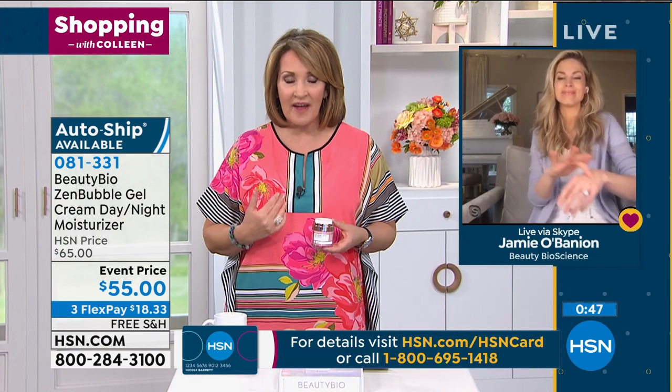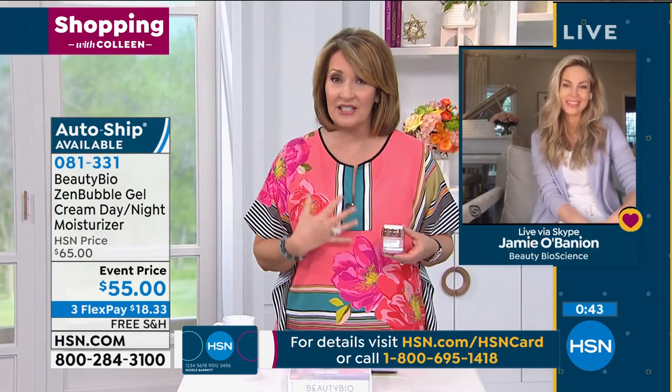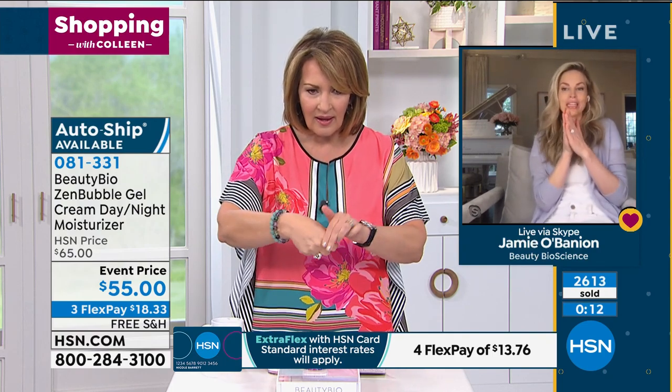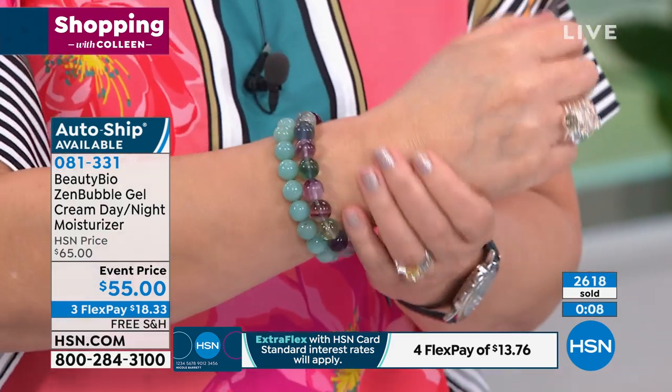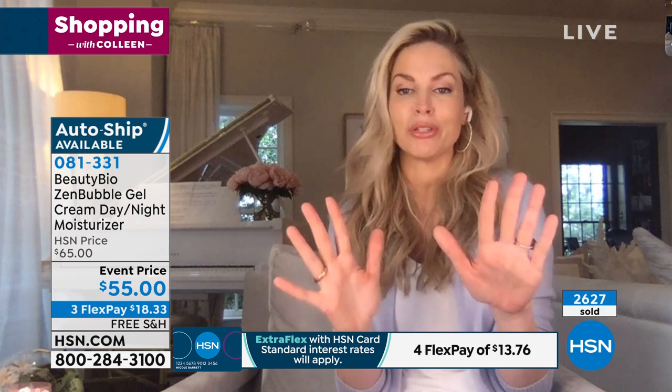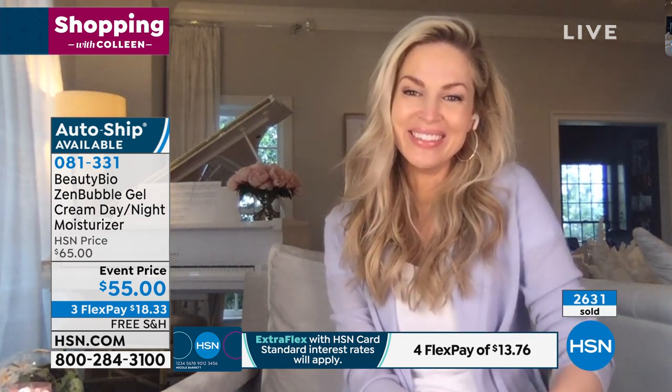Whatever type of skin you have — very fair, sensitive, or deeper skin tones — this will work for you. If you find that certain products just don't agree with your skin, this is something that is so gentle yet effective. One little pump — I love how it's already measured for us in an airless, sanitary container. You're not dipping your finger into a jar. It comes out one treatment, one little pea size. It's like glass. It literally goes from a cream, bursts the skin with this silky glass, and it's like a cocoon that hugs the skin.